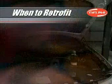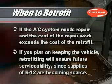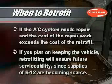It's a good idea to retrofit if the air conditioning system needs repair, and the cost of the repair work will exceed the cost of the retrofit. Also, if you plan on keeping the vehicle, retrofitting will ensure future serviceability since supplies of R12 are becoming scarce.